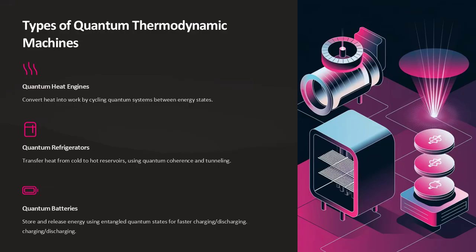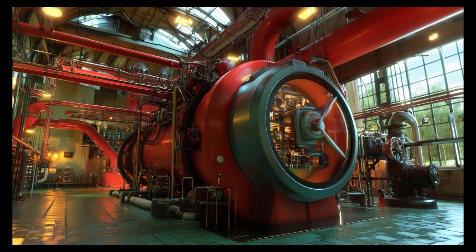Quantum thermodynamic machines come in various forms, including quantum heat engines, refrigerators, and batteries. Each type exploits quantum properties for specific thermodynamic tasks. Quantum heat engines convert heat into work by cycling quantum systems between different energy states. Quantum refrigerators transfer heat from a cold reservoir to a hot one, leveraging quantum coherence and tunnelling for efficient cooling. Quantum batteries store and release energy using entangled quantum states, enabling faster charging and discharging cycles.